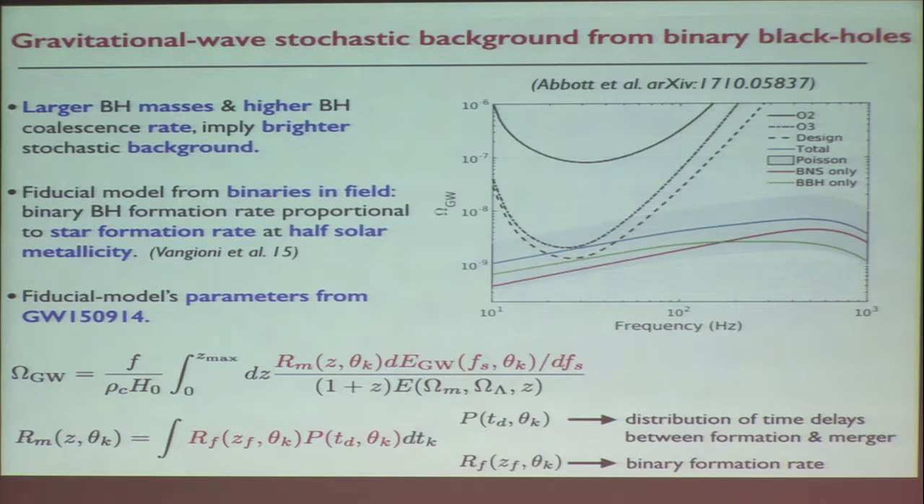We will be able in the future to actually observe the stochastic background of gravitational waves due to signals emitted by many binary black holes or binary neutron stars at different distances. To compute this spectrum you need to know the rates, the energy in gravitational waves as a function of frequency, and also the cosmological parameters — omega matter, omega lambda, redshift. So this is also quite interesting for the future.